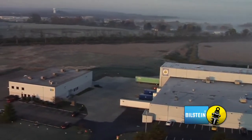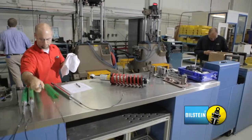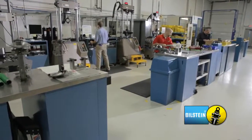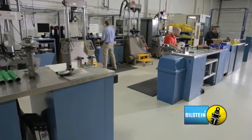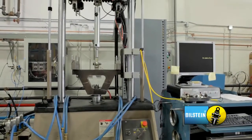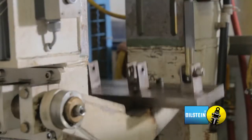ThyssenKrupp-Bilstein has a separate building designated to ensure high quality and robust product. The engineering center, located next to the manufacturing plant, is where engineers are able to validate our designs prior to the start of mass production. We're able to simulate the life of a shock through accelerated testing, as well as duplicate the life of a shock through environment testing.